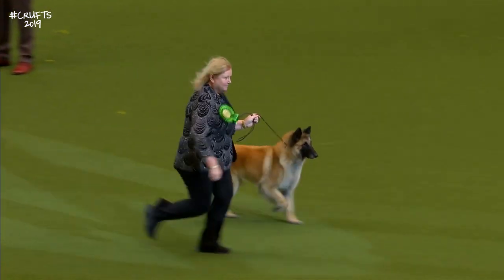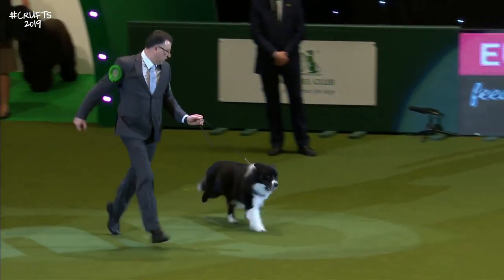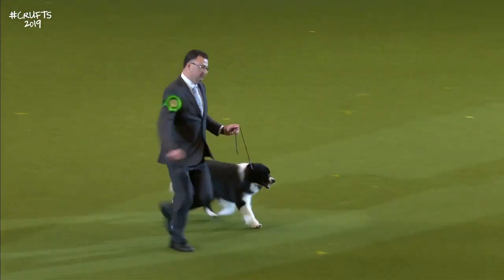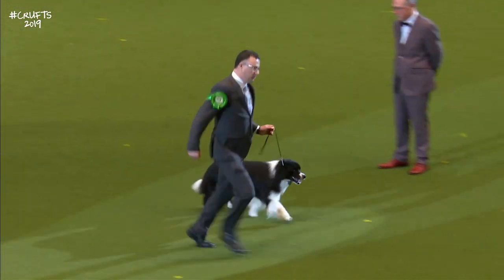Here we have our best-of-breed Border Collie. Nice news — had to get a big cheer. The Border Collie. Huge entry today. Two judges.